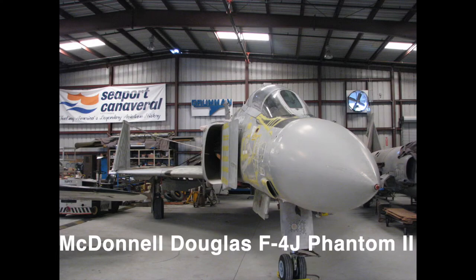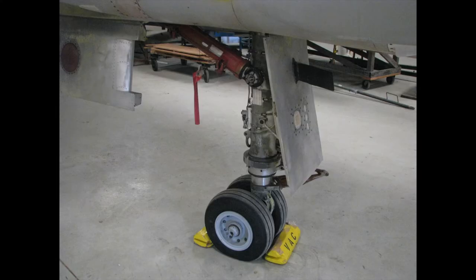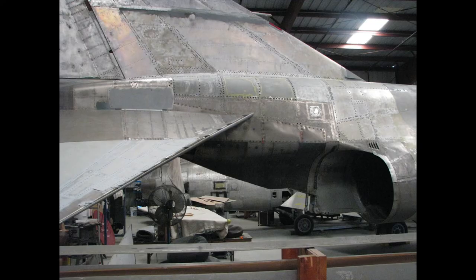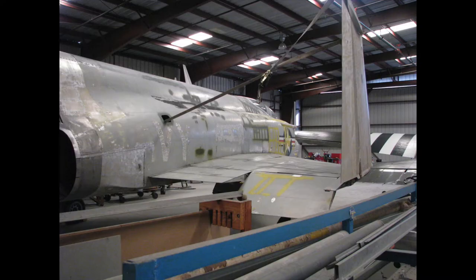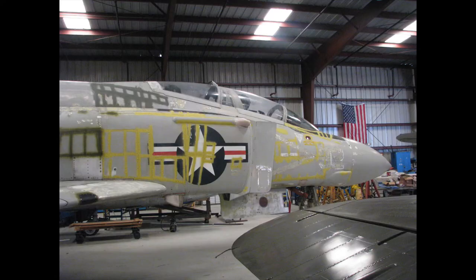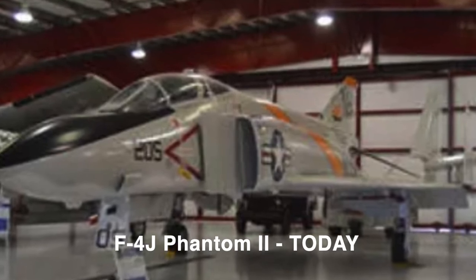Right across from that is this McDonnell Douglas F4J Phantom. You can see it's completely stripped down to the bare metal. I took way more pictures than this because I actually used these as references when I built my two F4 Phantoms for the Enterprise project. Here's what it actually looks like today — they did a really nice job on it.